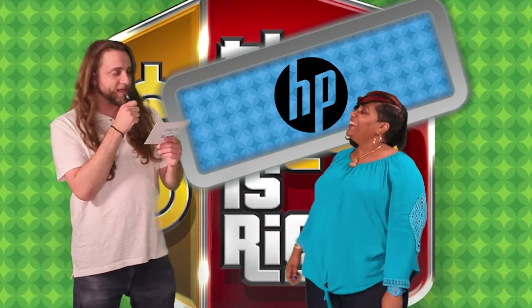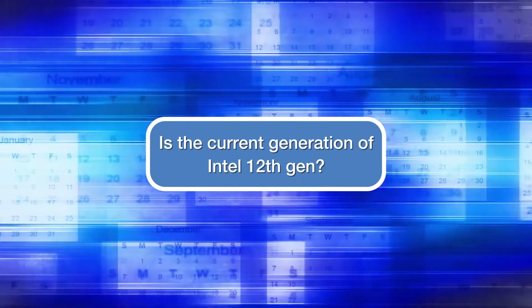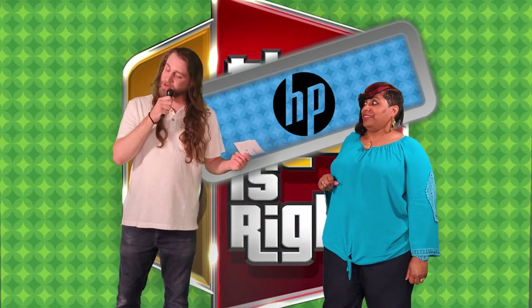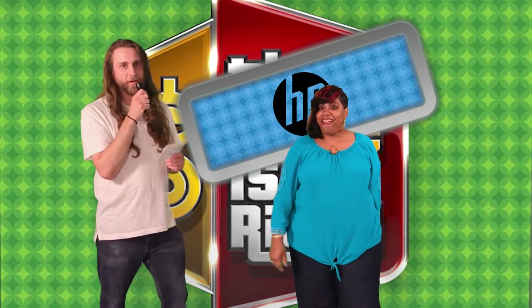Next question: Is the current generation of Intel 12th Gen now or then? That's now. Correct! 12th Gen is the current most robust processor that you can get in any of your HP devices.